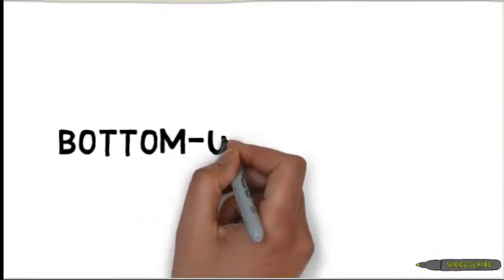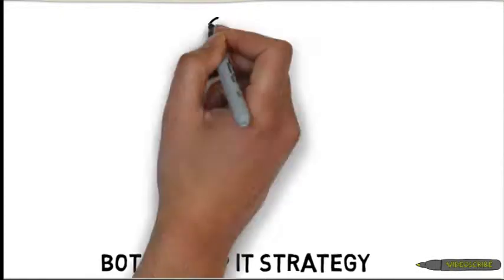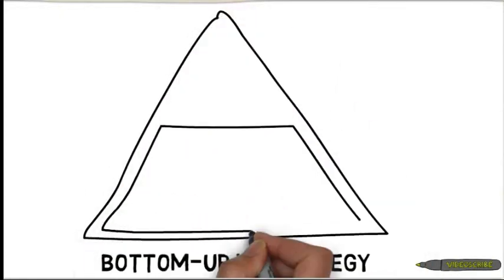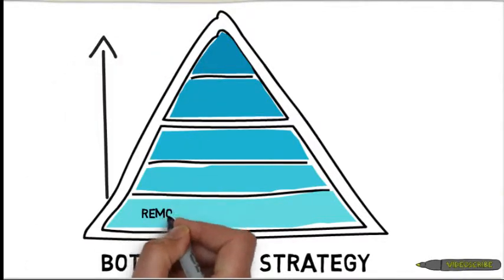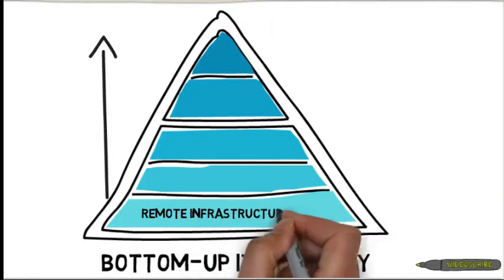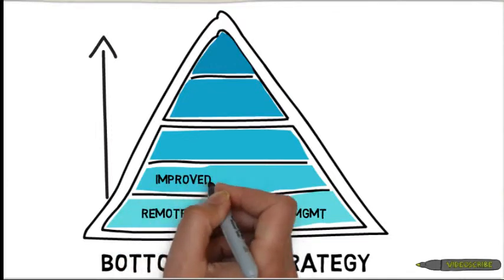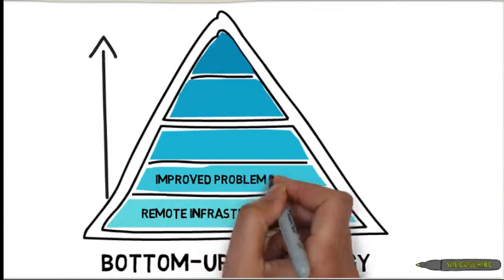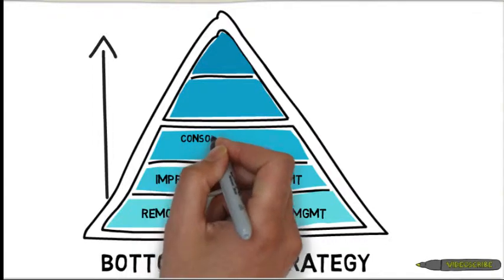Bottom-up IT strategy. Remote infrastructure management. Improve problem management. Consolidated CMDB.